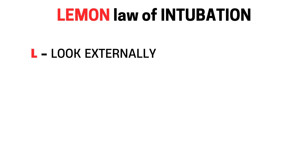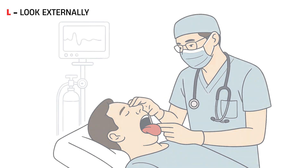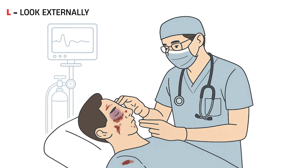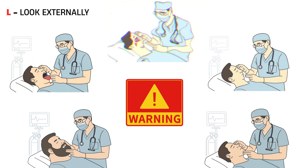L stands for look externally. Start by observing the patient's face and neck. Ask yourself: do they have a large tongue? A receding chin? Facial trauma, swelling, or burns? A thick neck, beard, or obesity? These are all red flags. They can make it harder to insert and position your laryngoscope and harder to visualize the vocal cords. If something looks off externally, there's a good chance it will be difficult internally too.